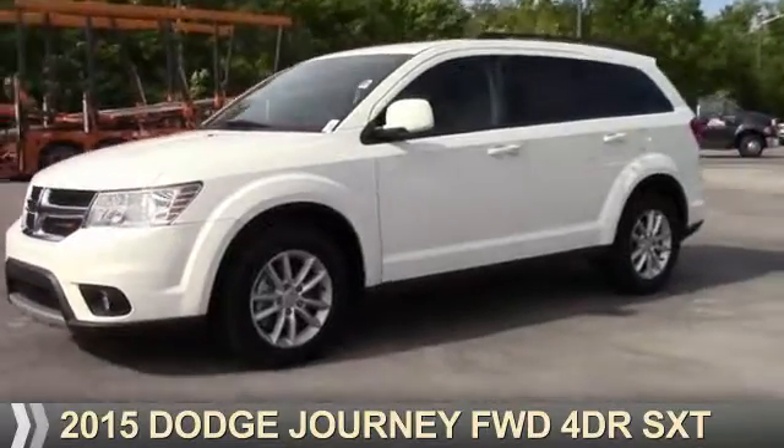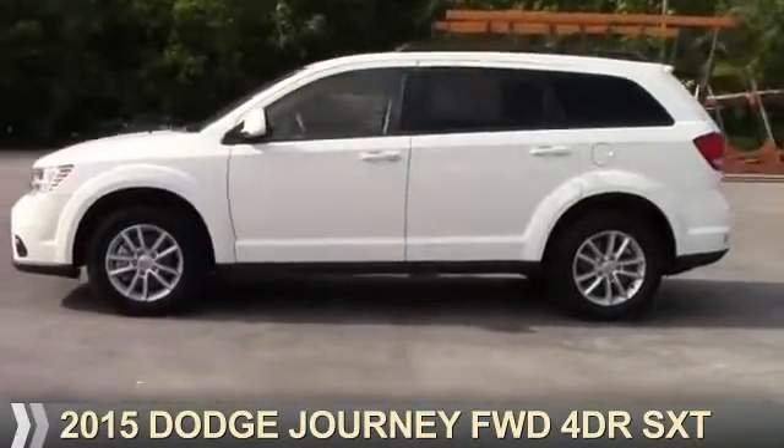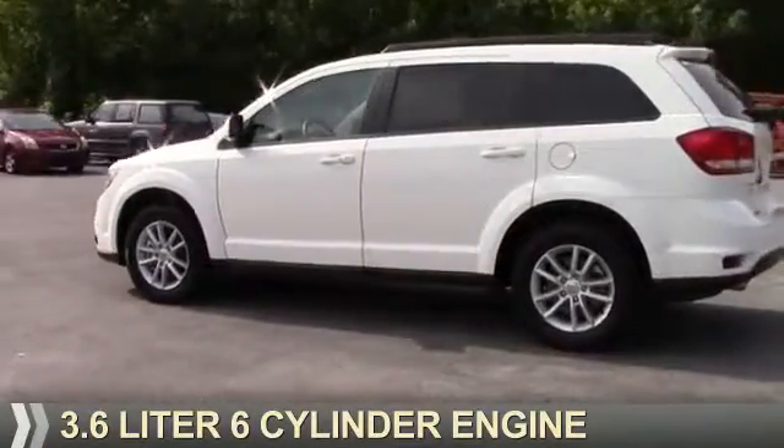Presenting the 2015 Dodge Journey — Grab Life by the Horns. It's powered by a 3.6 liter six-cylinder engine.